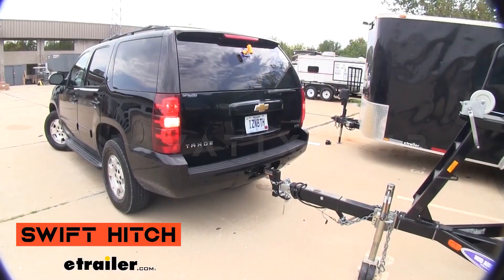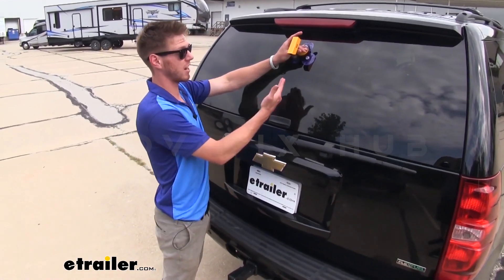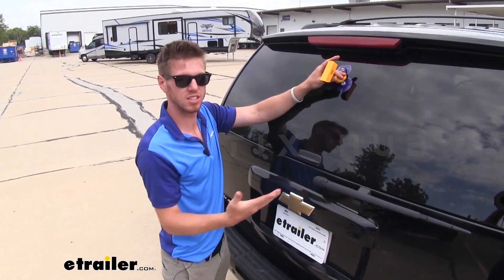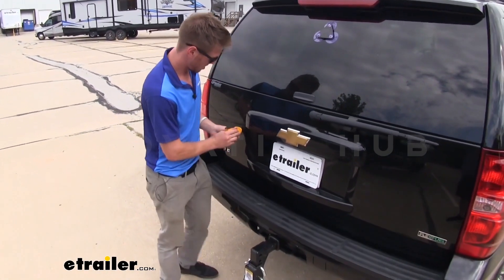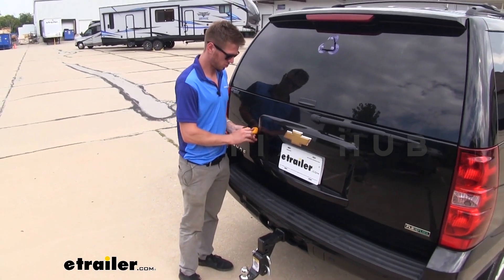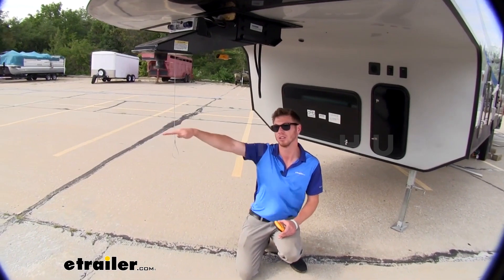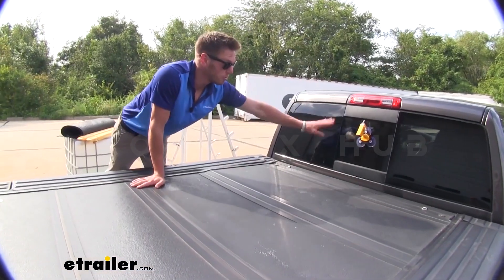Wireless Rear View System: Simplifying Tricky Reversing Maneuvers. The SH-1 version includes a camera with a color LCD display, night vision mode, and a transmission range of up to 91 meters. Priced at $200, it ensures a clear view even after sunset, making towing and reversing safer and more convenient.